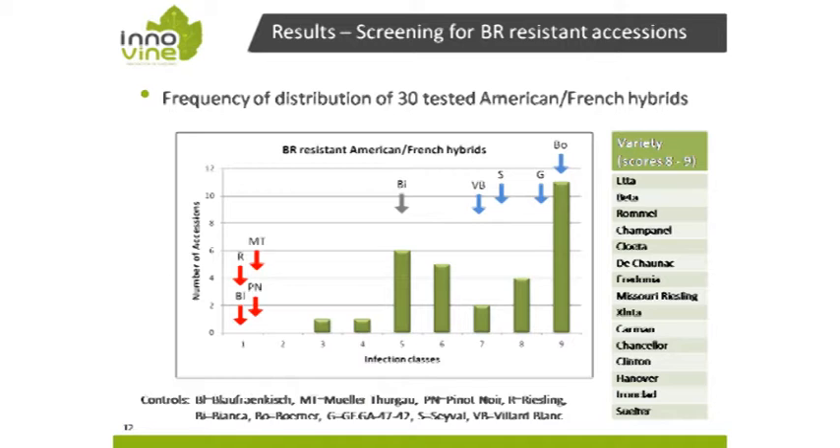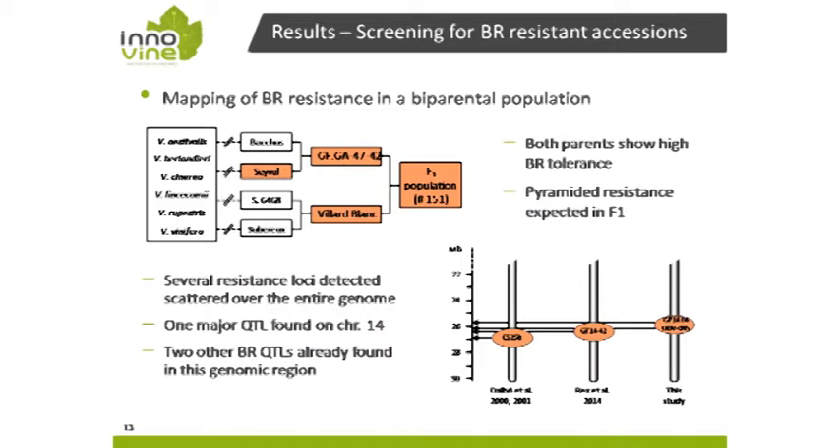In our abbreviations, S refers to Seyval Blanc, VB to Viala Blanc, and G to a breeding line used in our institute, GFGA 47-42. If you want to use these resources and apply marker-assisted selection, you need to know where the resistance loci are located in the genome and therefore map them. Here is a bi-parental mapping population — a cross of GFGA 47-42 times Viala Blanc — where both parents show good black rot resistance or tolerance.